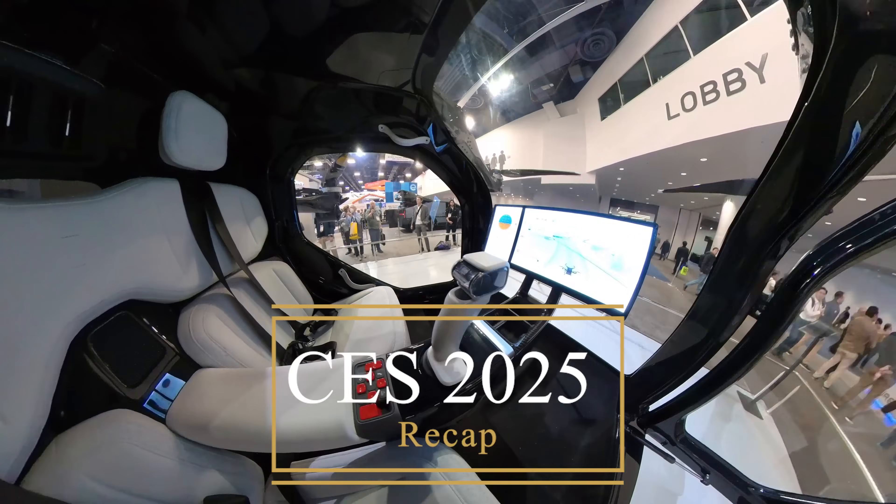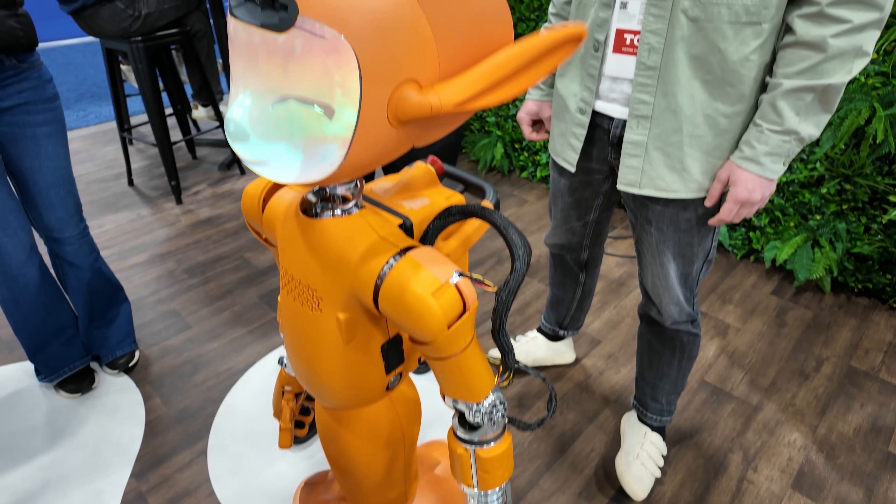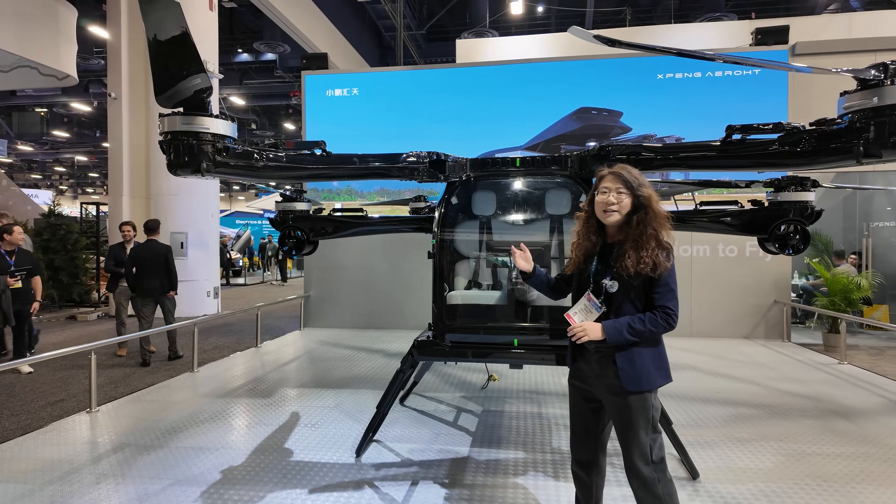Welcome to my CES 2025 Recap. In this video I will share some of the most bizarre, gimmicky, and mind-boggling products I encountered.